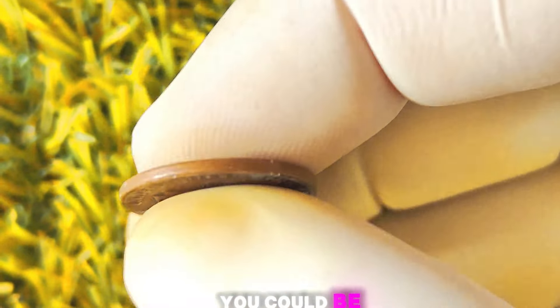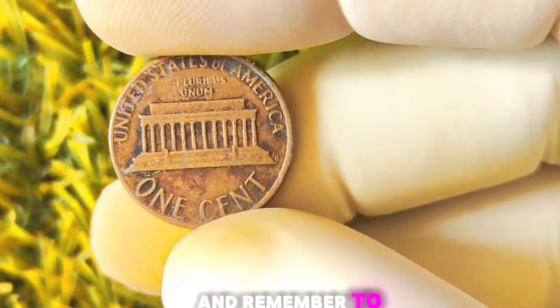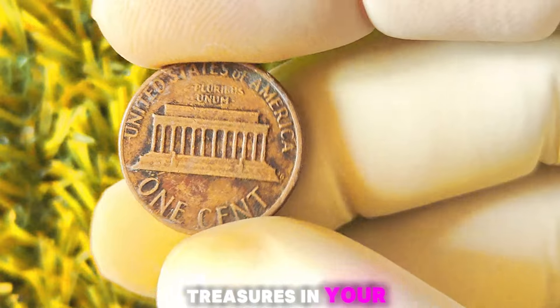Who knows, you could be holding a fortune in the palm of your hand. Thanks for tuning in to Coin Collecting with Sarah, and remember to keep an eye out for those hidden treasures in your coin collection.